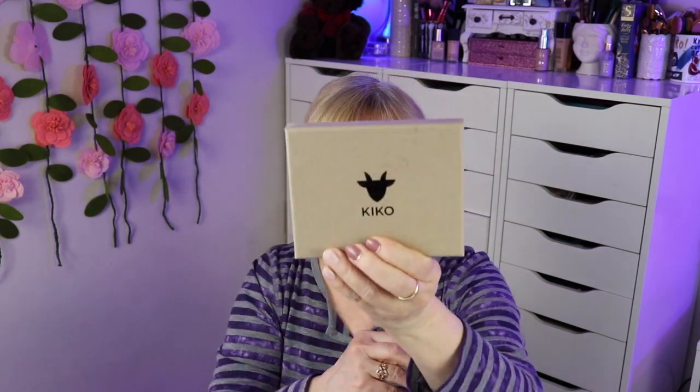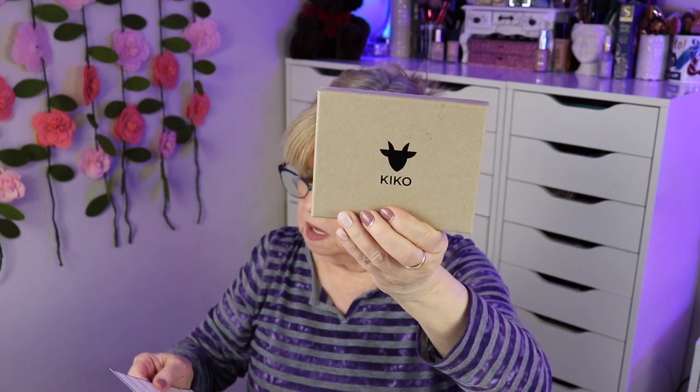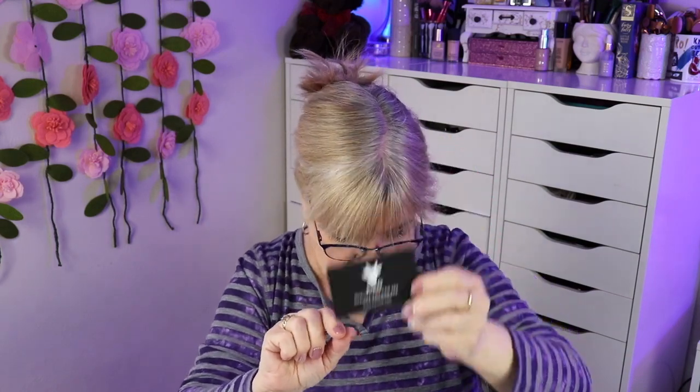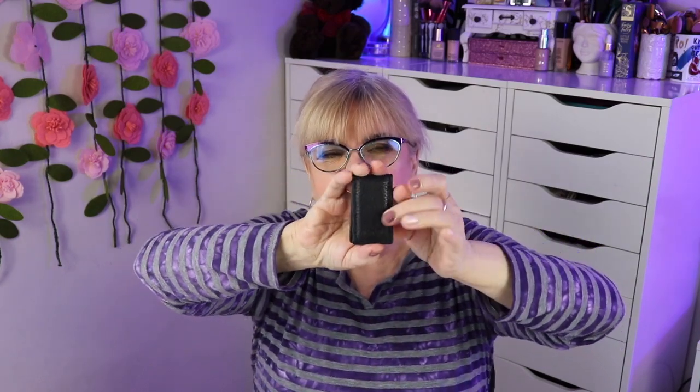Something else here, looks unique. It's Kiko — a magnetic money clip, $18. 'A compact, secure, stylish design providing quick access to your cash.' It's really nicely packaged. Oh, it's magnetic — wow, that's strong! It nearly pinched my fingers. I don't think he has a money clip, but I'm sure he would like this.